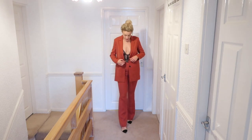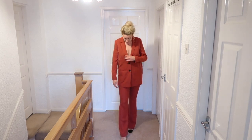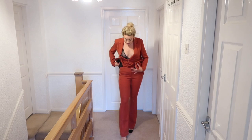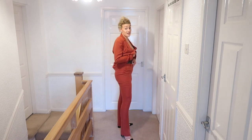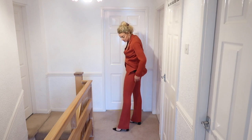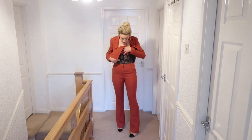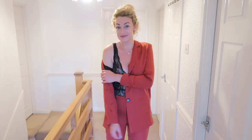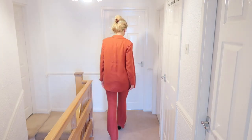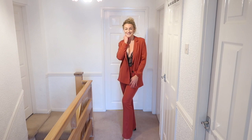The blazer is a size 10, quite oversized, and because it covers the bottom it doesn't give you much shape. I'd probably go down to an 8 when I'm normally a 10 to 12. The trousers I went for a 12 and they're very tight, so I'd definitely go up to a 14 — however there's a lot of room on the waist, so sizing up might make them too big. I'd have liked the trousers to come a little higher. It's a lovely, elegant, classy look — a little bit sexy and classy at the same time.